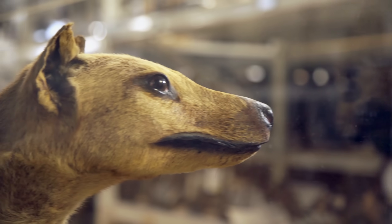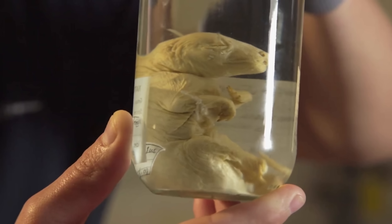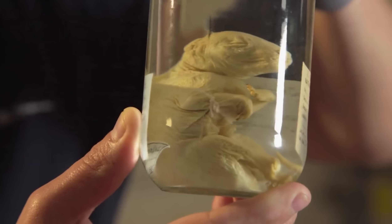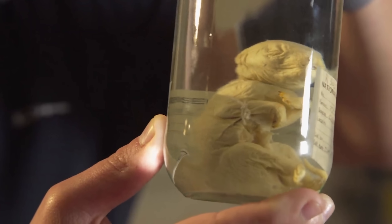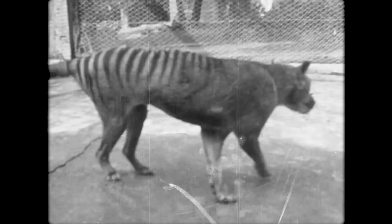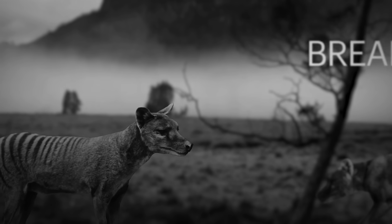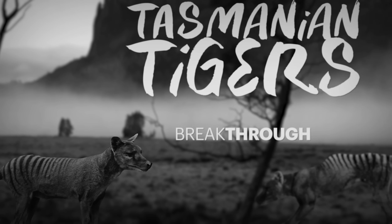Geneticists are working to resurrect this enigmatic animal with CRISPR and cloning, working with a tiny relative of the thylacine, a numbat. To see how scientists are working to understand these marsupial genetics, and to see how close they are to making a living thylacine a reality, you should watch Resurrecting Tasmanian Tigers on CuriosityStream.